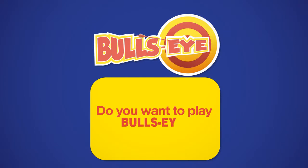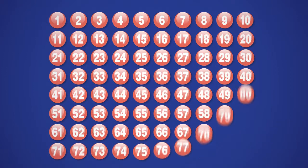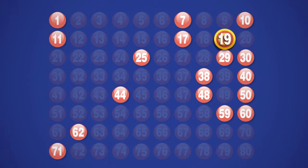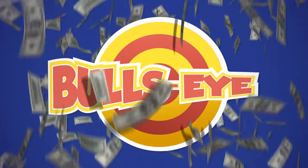Bullseye is the add-on feature that allows you to ramp up your winnings with larger prizes and more chances to win. During the Kino drawing, one of the 20 winning numbers will be chosen as the Bullseye. If one of your chosen numbers match the Bullseye, you're an instant winner and you win a Bullseye prize.